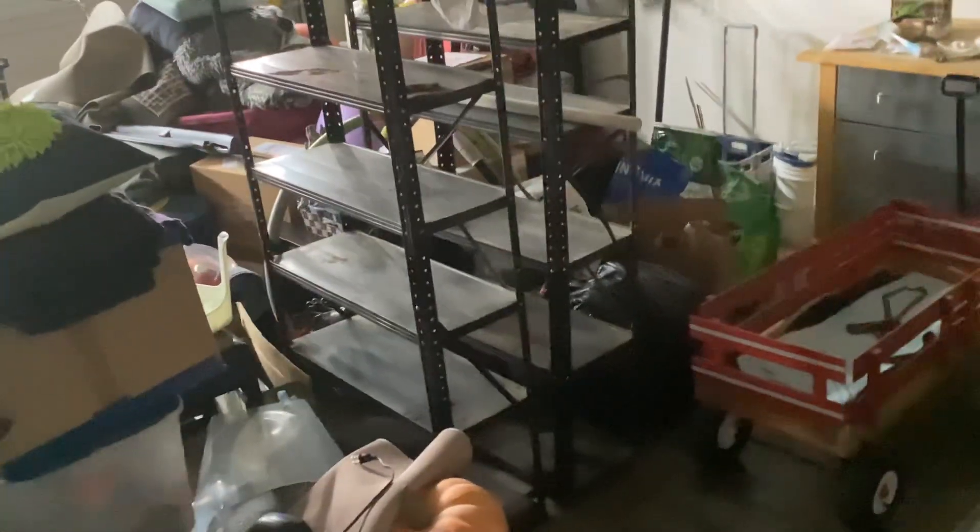Also, I'm going to show you what the garage looks like. So that's kind of messy. This is what the garage looks like. It's similar to the last garage that we saw. That's what the garage looks like.